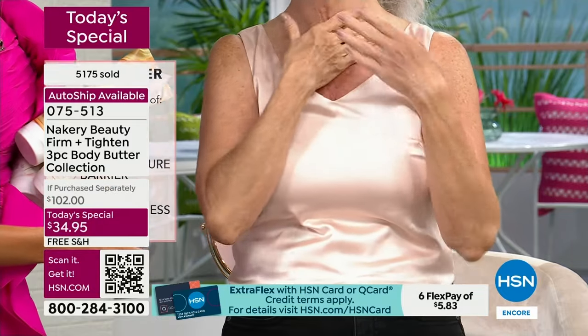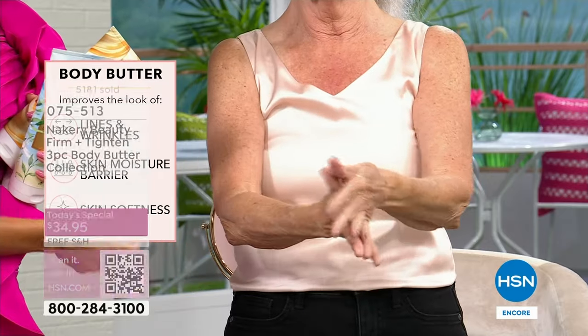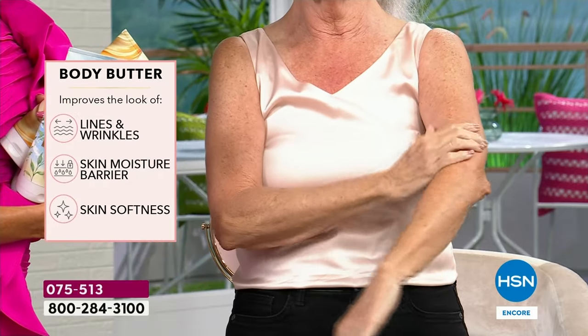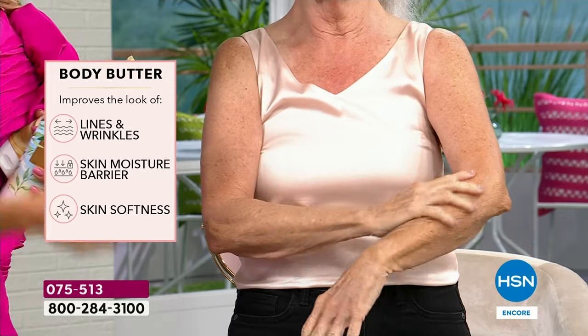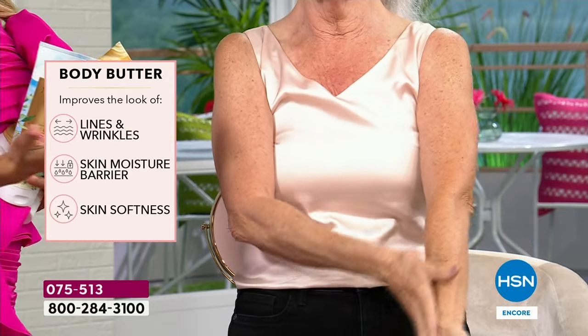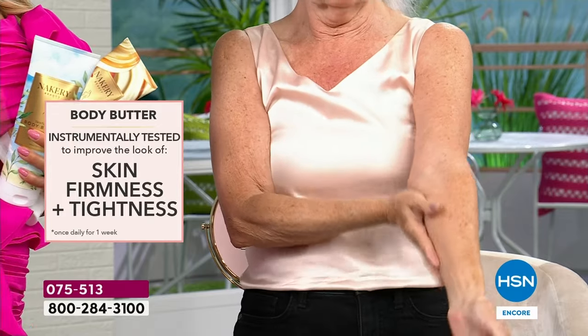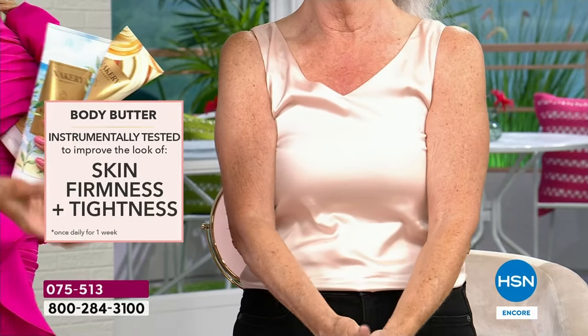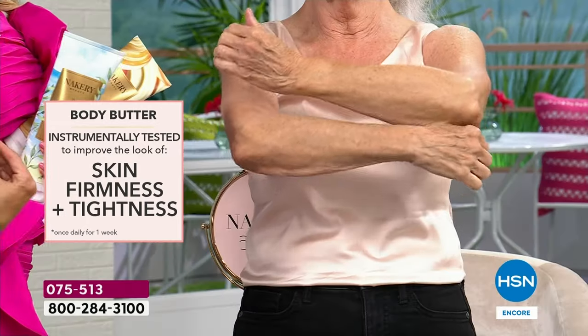It's clean beauty — beautiful botanicals, oils, and extracts — it smells like the real thing. Your skin is just enveloped in so much luxury and hydration. Don't look away from your screen if you want to see the instrumentally tested and proven smoothing, tightening, and firming. We're showing you new models who have never used Nakery — just to show you how powerful these are. Once you use it, you'll look in the mirror and say, 'Oh, I just put on a moisturizer,' then walk past and say, 'Wow, my skin looks firmer, tighter.'